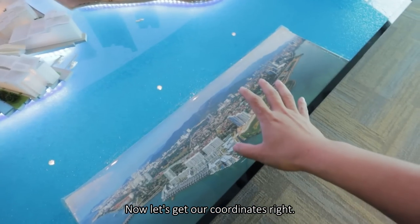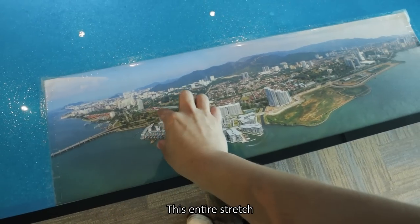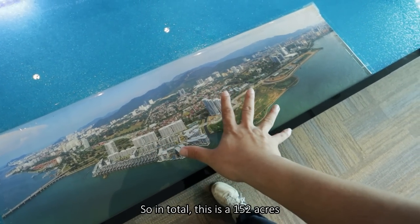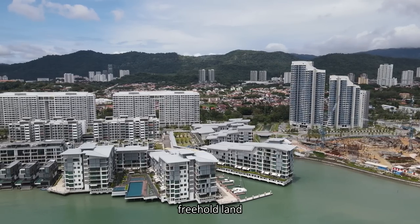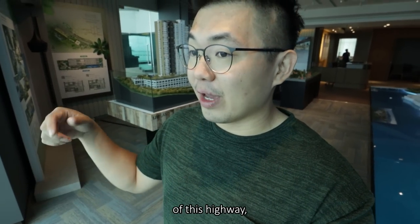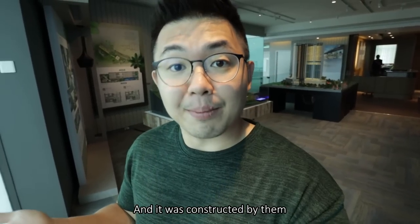Let's get our coordinates right. This will be the Penang Bridge. This entire stretch will be the project that we are going to check out today, called The Light. So in total, this is a 152-acre freehold land. The entire popularity started, I think, because of the completion of this highway that really brings people from Georgetown to the airport. And it was constructed by them.